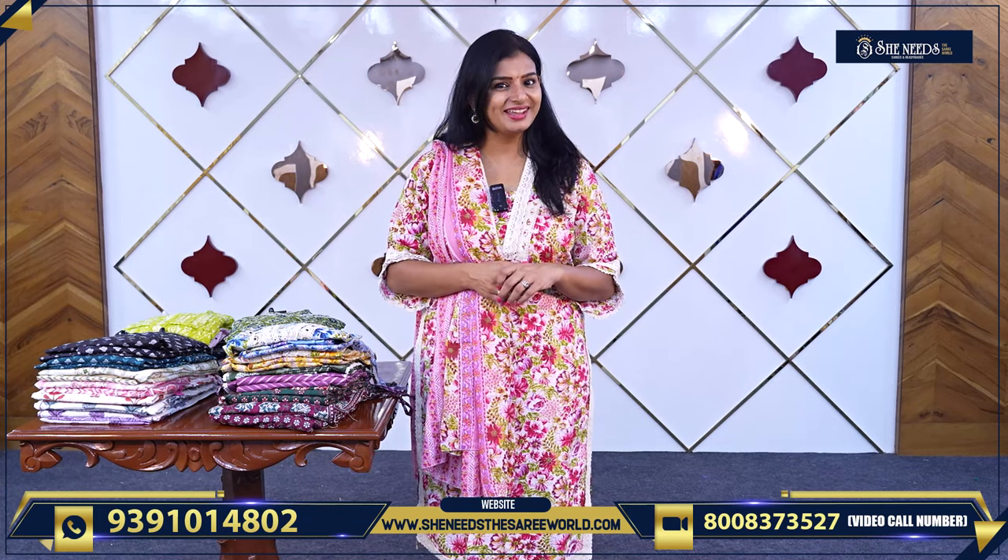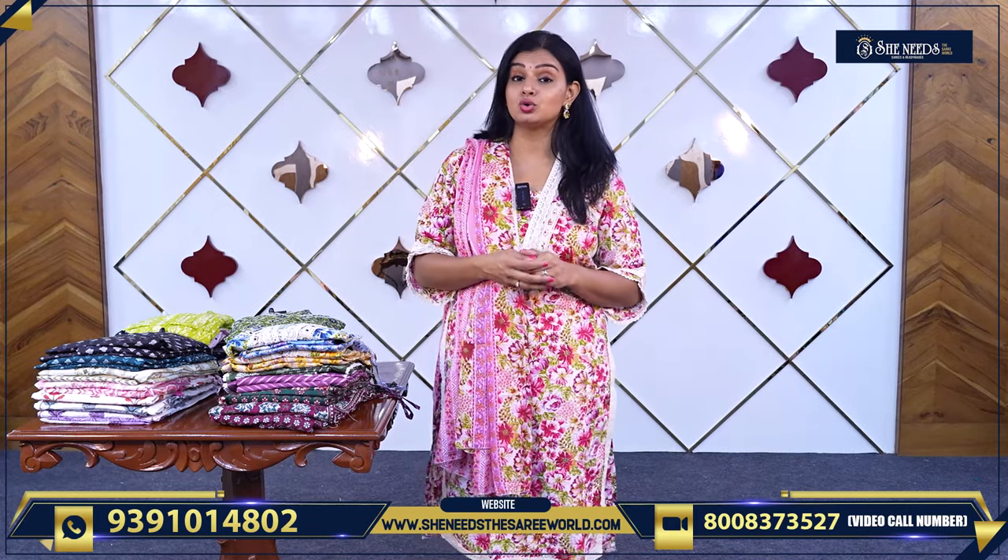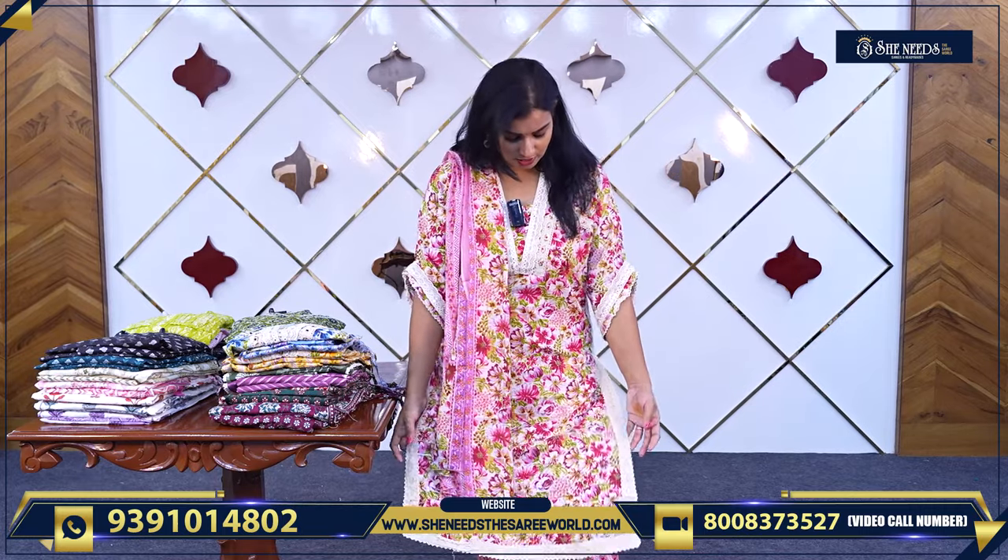There is also a lot of sale going on — don't miss the opportunity. Today we will see daily wear dresses, for going to the office and going to college. We will start with the dress.